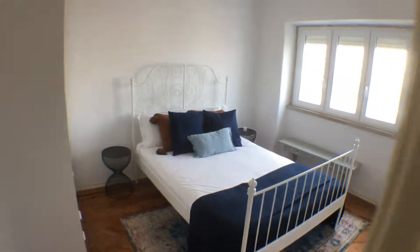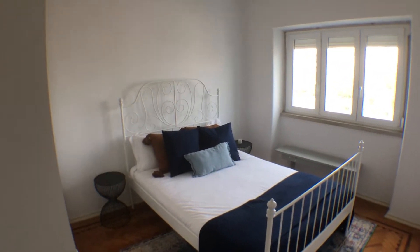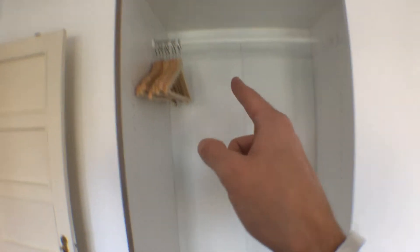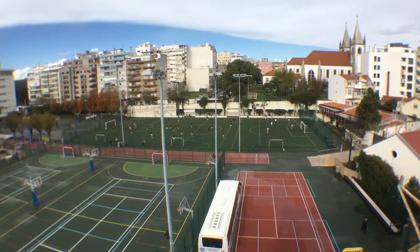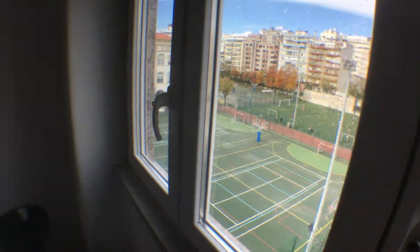So, bedroom first — same setting as the other one: double bed, closet, window, but the window is facing the other side of the building. The closet allows good storage space — two drawers, some shelving, and some hangers. The view from this bedroom is onto a football field. Not as nice as the other one, but it's always pleasant to have two exposures, so the house will always receive a lot of natural light.